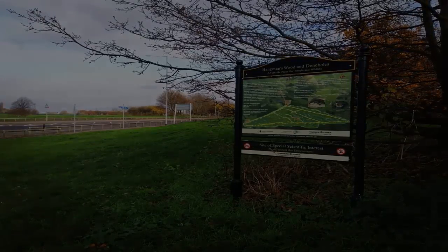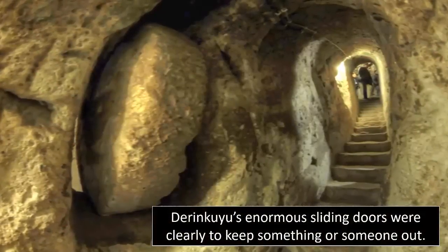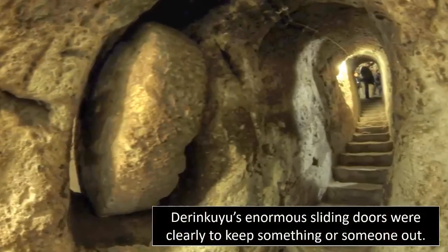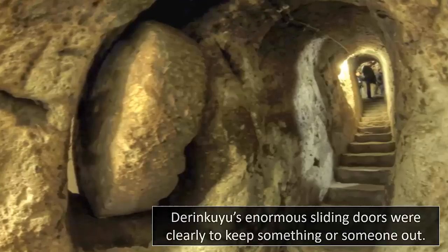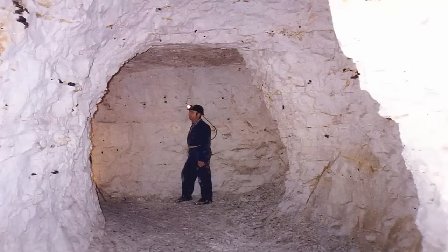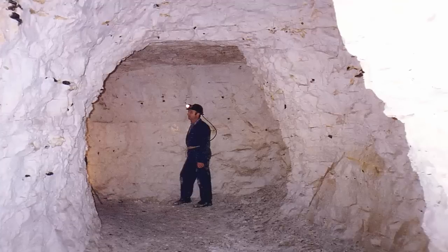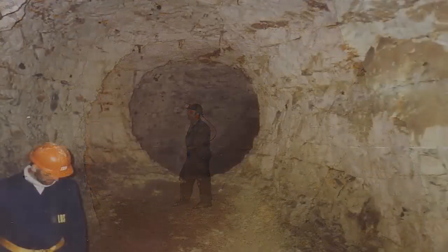What were the Dane-holes used for? Who could have built them? Were they, like a number of other underground chambers we have covered in the past, found the world over, once built to be lived in, clearly attempting to shield oneself from an exterior threat? If so, why? Were ancient peoples in the UK also attempting to hide from something?